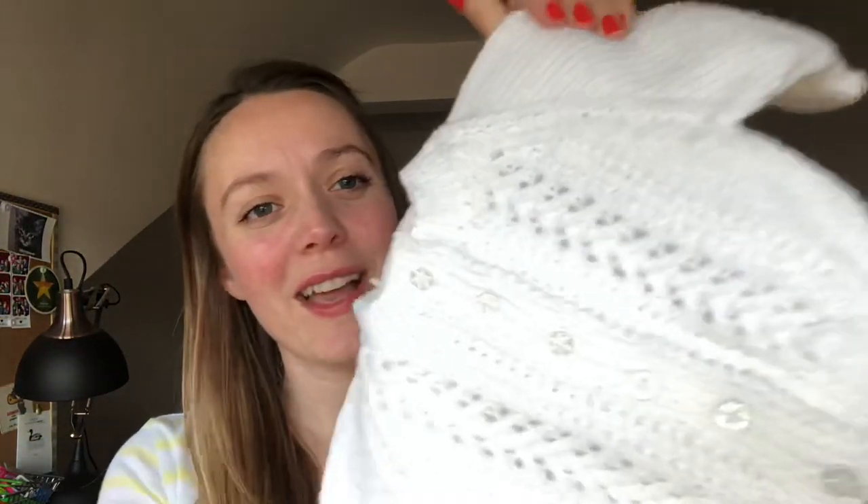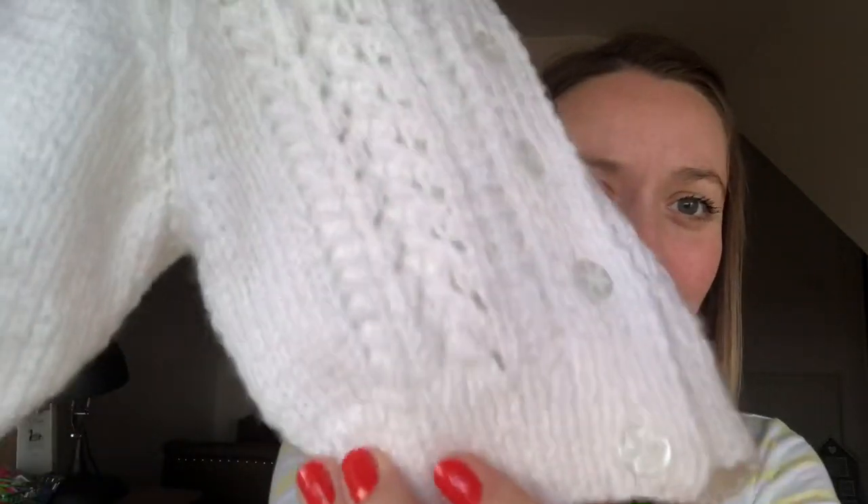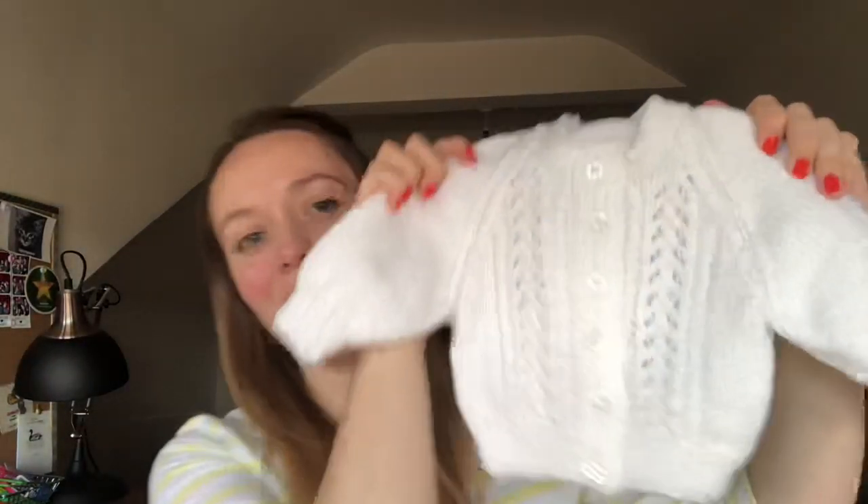The first things I'm going to show you are these two cardigans. They're super white — obviously we don't know what we're having, so most people have just gone with white. These have got such cute detailing down the front and the little buttons, and they're for around first size baby.